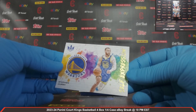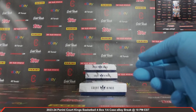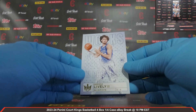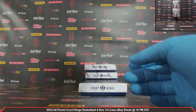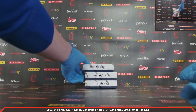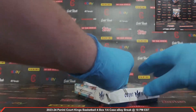We have a Steph Curry Self-Expression insert for the Warriors — nice Steph Curry insert. And a Derek Lively for the Mavericks, Works in Progress rookie. Very nice hit for the Mavericks there as well. Box one down. Box number two — lovely, one of one rookie auto out of box number one.